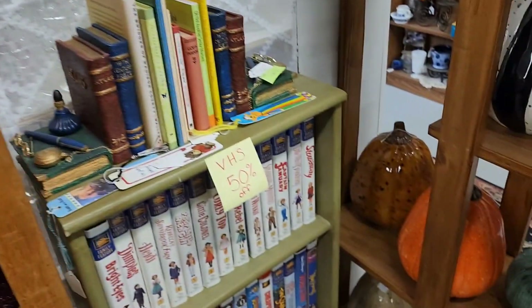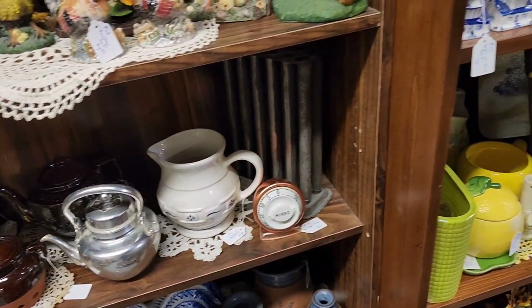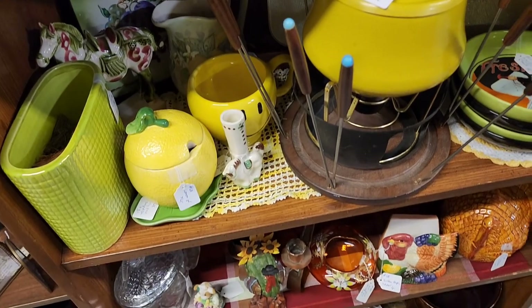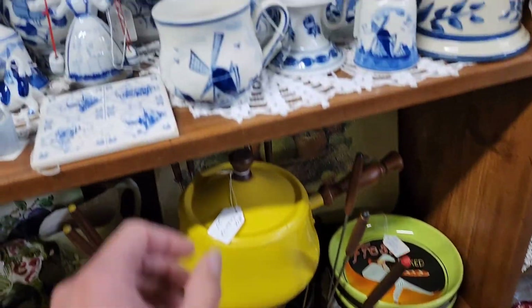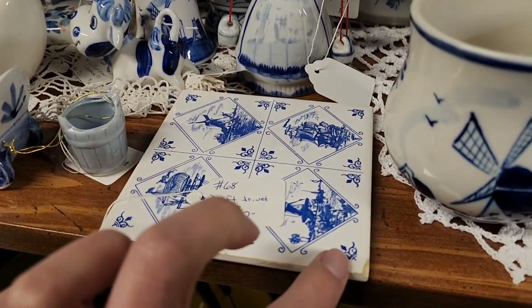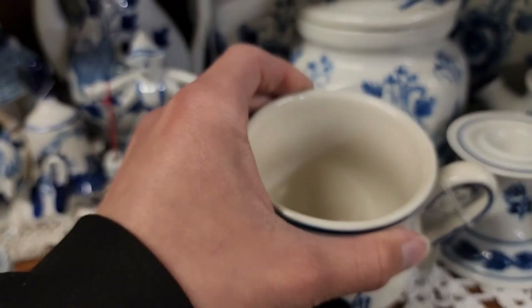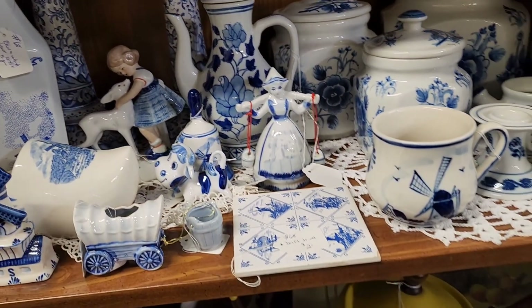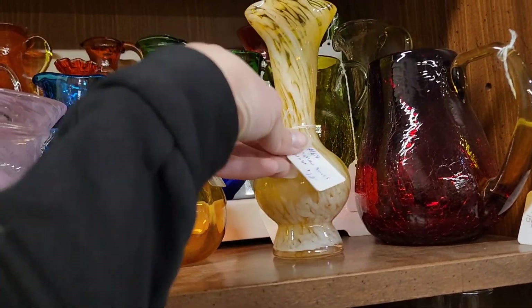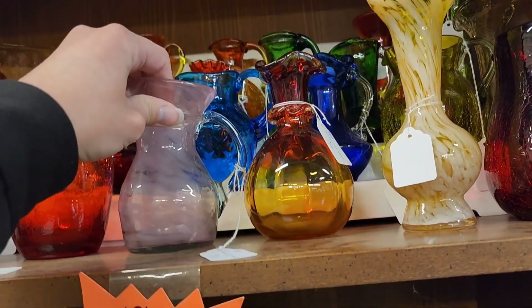I like the oranges and reds too. VHS tapes over here. A fondue pot — that was cute. Some more of that blue and white, but that one was chipped. This one says Delft on it. Hand-blown glass vases with no makers, so I wonder if these are hobby pieces that somebody made themselves.